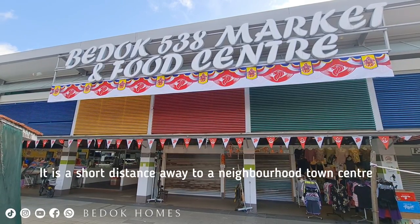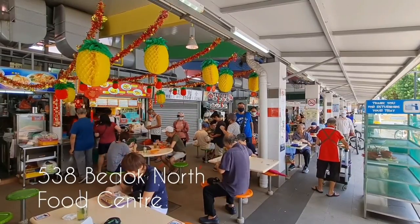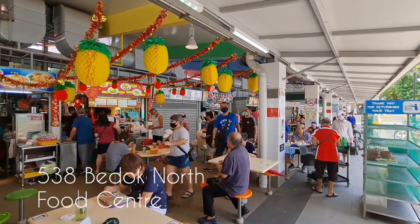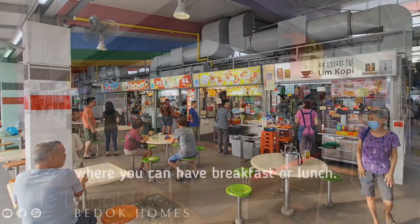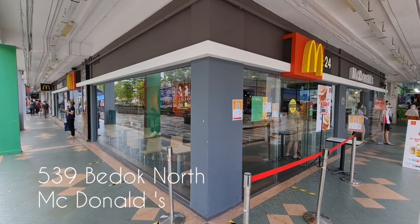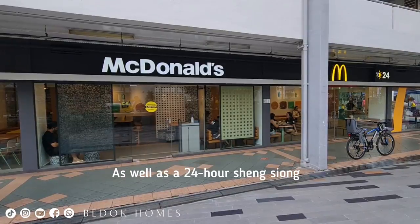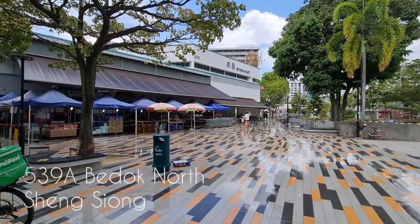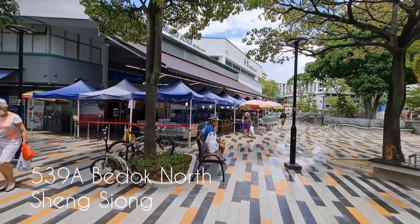It is a short distance away to a neighborhood town center, 538 Budon North Street 3, market and food center. There is also a McDonald's that is open 24 hours a day, as well as a 24-hour Shenzhou supermarket, which provides a wide variety of grocery items.